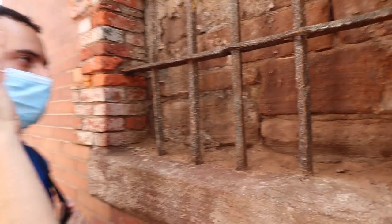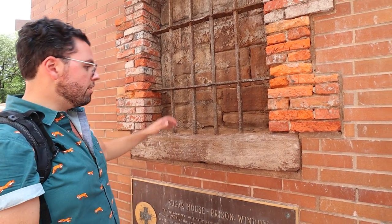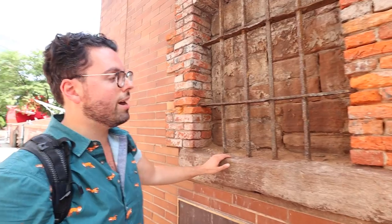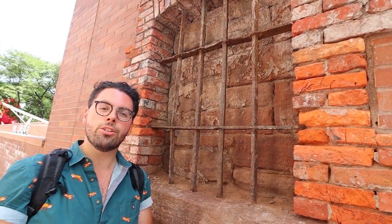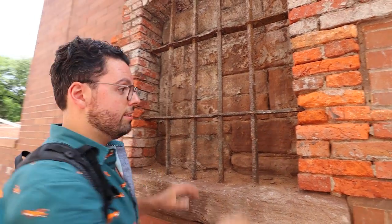This would be perfect in Alcatraz or some old prison museum. Come here during the daytime, because if you come here at night you might hear screams from the dead soldiers of the Revolutionary War. This is the window of the various sugar houses that were all around this side of Manhattan. Sugar was brought in from the Caribbean and stored in various warehouses — this is one of those warehouses. However, during the Revolutionary War the British took control of Manhattan and stored prisoners in these sugar houses.